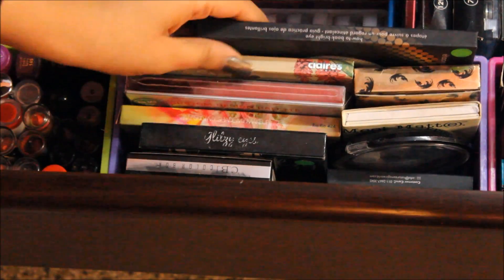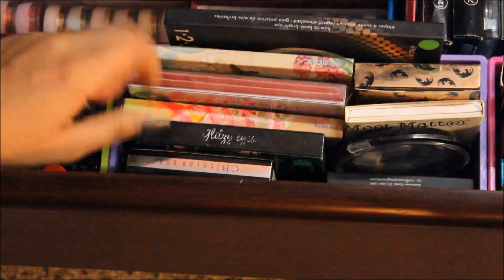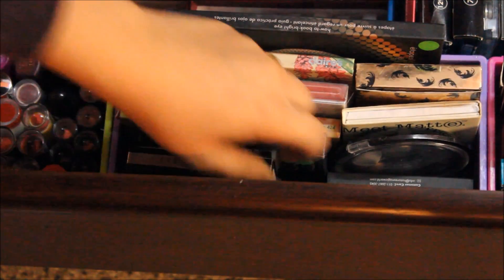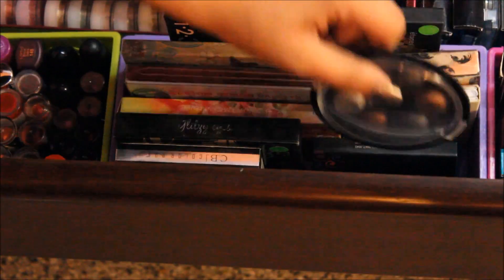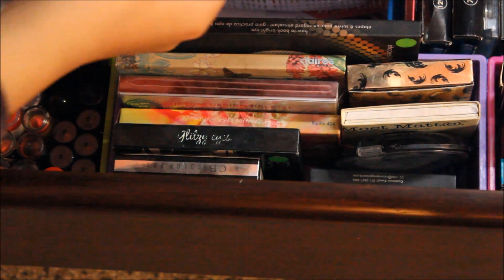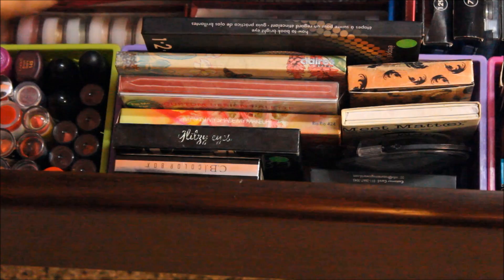The next tray holds eye makeup palettes: Claire's, more Claire's, MUA Fashionista, Sleek, CB Colorbox, Avon, MUA Undress Me Too, Omidi, Color Essence, Naturalizer, The Balm Matte, and Helena Rubinstein. I also have some random pigments here which I love — they're so pigmented and beautiful, stacked in these trays.